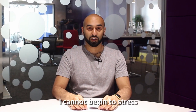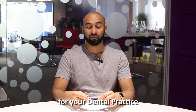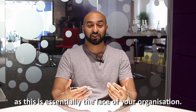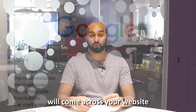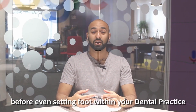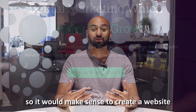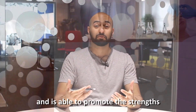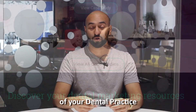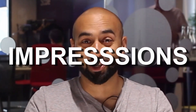Number one: you must create a well-designed website. I cannot begin to stress the importance of an effective website for your dental practice, as this is essentially the face of your organization. Many patients and prospects will come across your website before even setting foot within your dental practice. So it would make sense to create a website that is beautiful yet functional and able to promote the strengths of your dental practice. Because first impressions count.